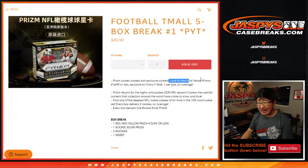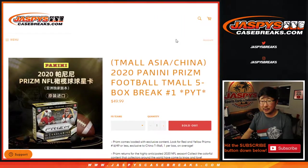We're looking for red and yellow — the red-yellow prisms numbered to 49 or less, which is exclusive to T-Mall right there — and then silver prisms, rookie cards, inserts, all sorts of fun stuff.